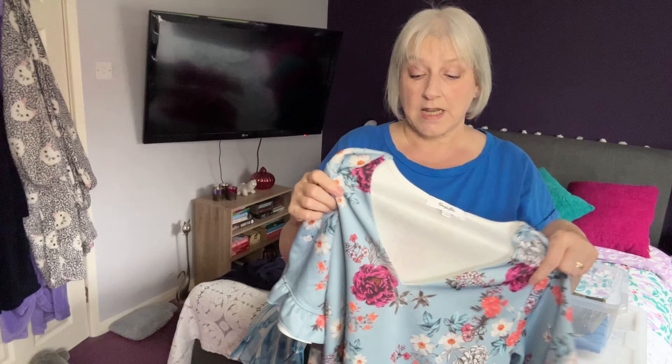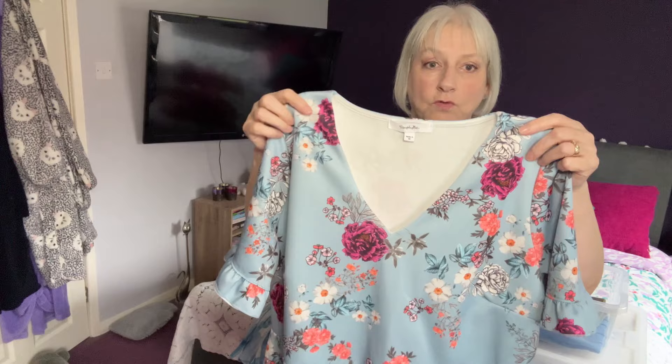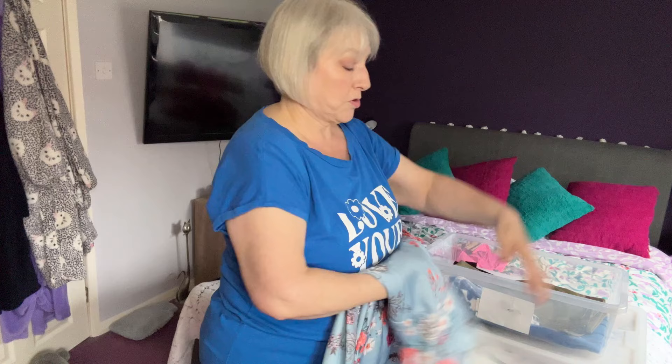I'm never sure what to put on my feet with it. I wore it with sandals to the wedding and I'm not really sure they went, so apart from sandals I don't really know what else I'd wear with this. Let me know in the comments, but that one I'm going to keep.